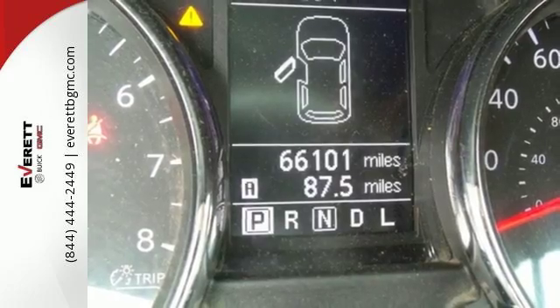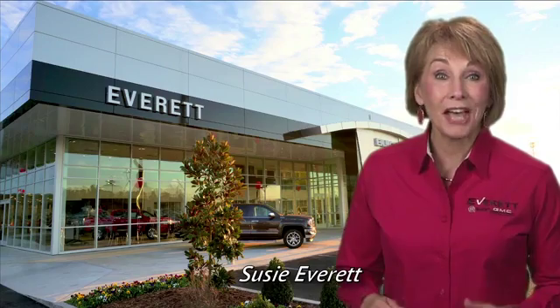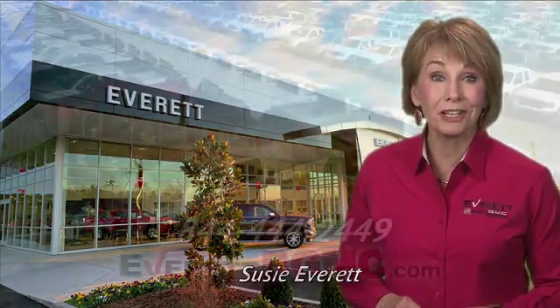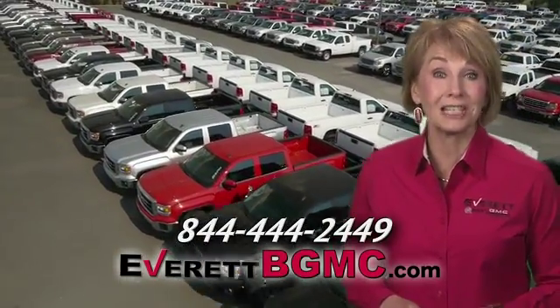Start a loving relationship with your vehicle. Drive off in this Rogue today. If you have any questions, or if you're interested in any of the vehicles you've seen from Everett, please call us at the number on your screen or click on EverettBGMC.com.